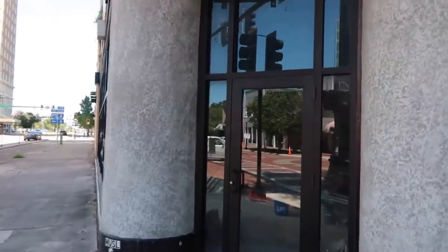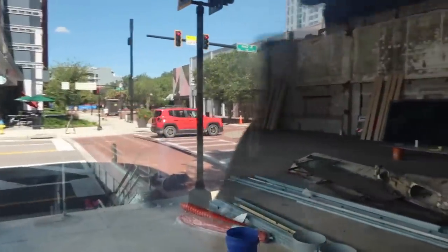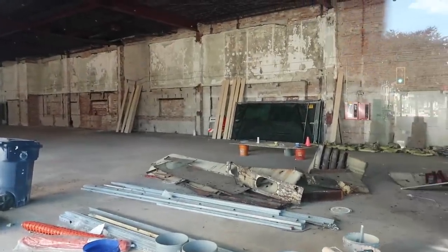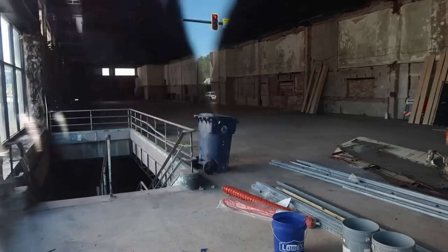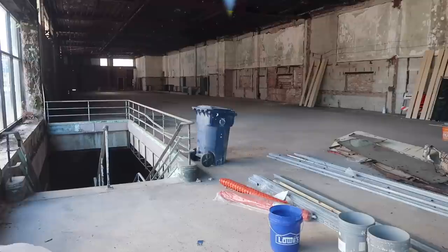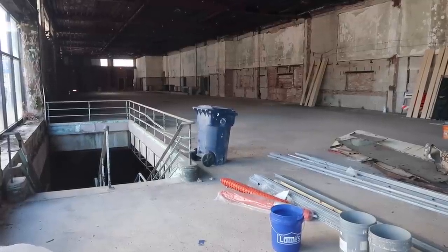I'm going to take a look inside the windows as we've done with the other buildings. This one has been gutted as well. It looks like they're trying to renovate it, but I've been coming down here a lot the past few years and nothing really has changed inside this building. And look — another basement. They need to repurpose this one.